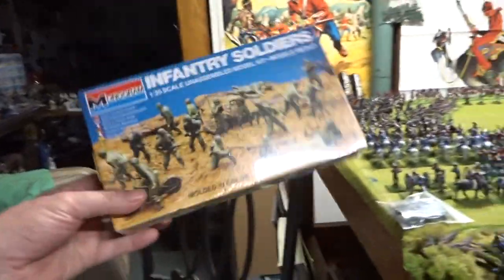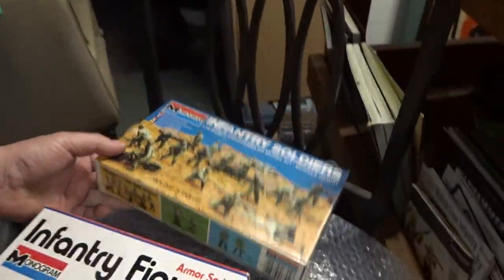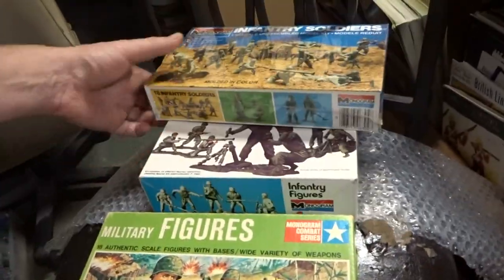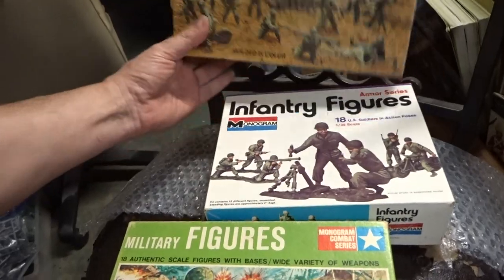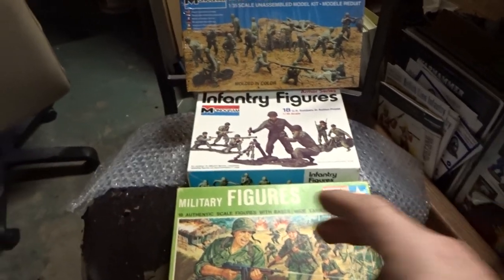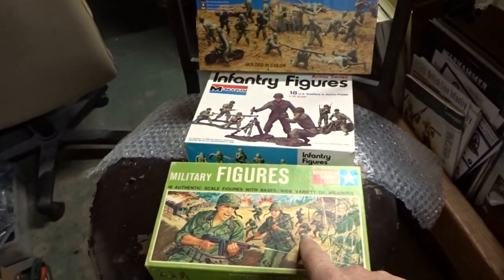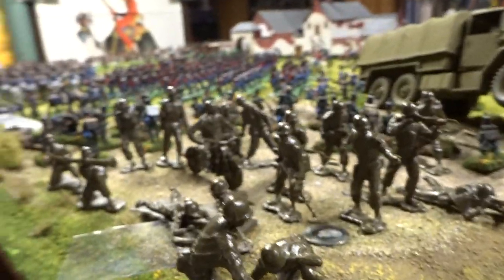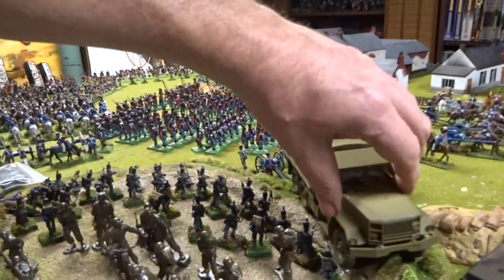Then we've got an 80s release of the same — 1982 — of the same guys right there. Pretty neat. You can see the transition from the 60s to the 70s and the 80s, just a different box art that went with it. So you can see that transition from the 60s, the 70s, and the 80s. Pretty cool.